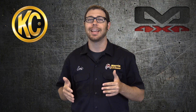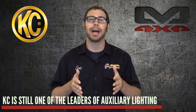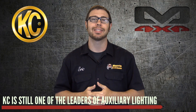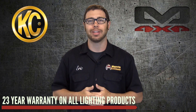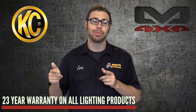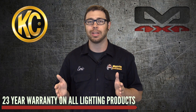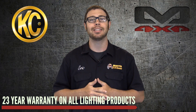Fast forwarding to today, KC is still one of the leaders in the auxiliary lighting industry. They're all about building the best product and giving you the best customer service, and they do that by offering a 23-year warranty on all of their lighting products. If you've got a Jeep and you throw a set of KCs on there, I don't think the Jeep is even going to last 23 years — so you know you're going to get a lifetime of use out of any KC light.